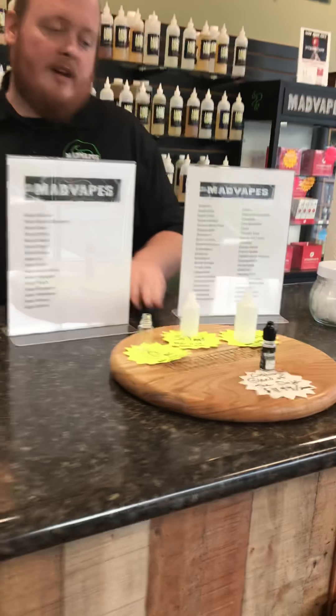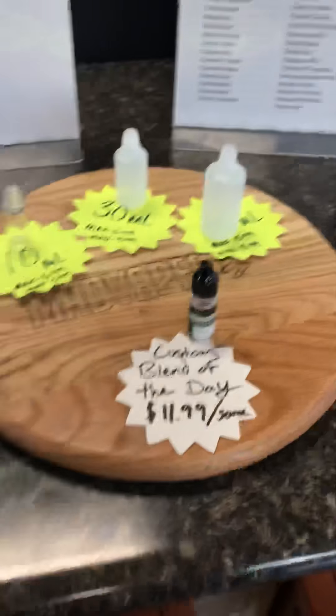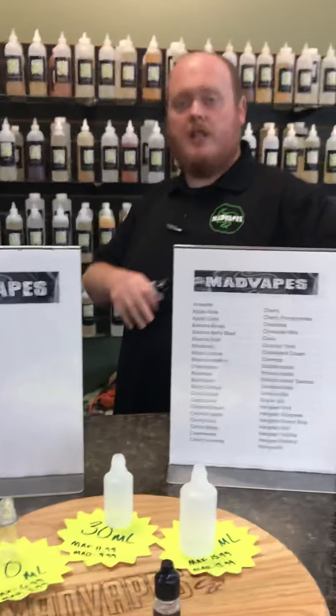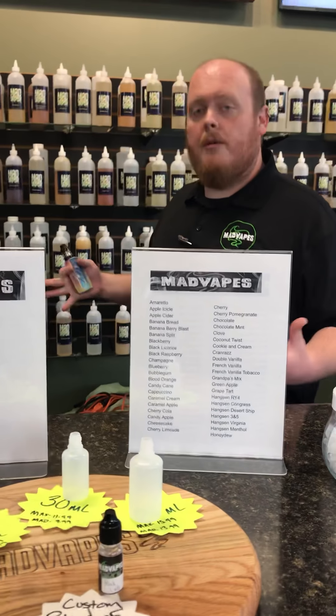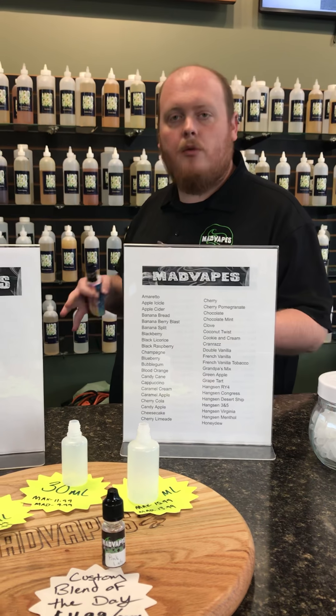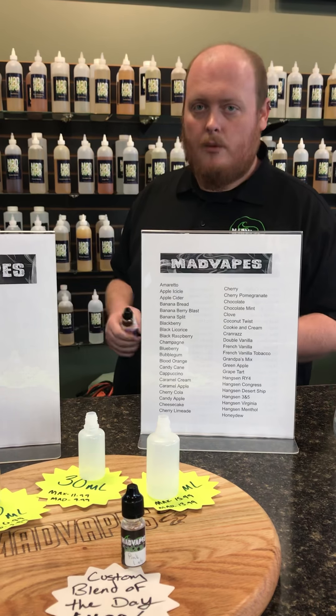You can come in and get any of these in plenty of different sizes. We keep three different sizes of bottles here: we have our 50s, our 30s, and our 10s, and you can get any of our house stuff in any of those size bottles. Also, something we like to do to make the Mad Bar fun and give people a chance to try something new and get a good discount is our custom blend of the day.